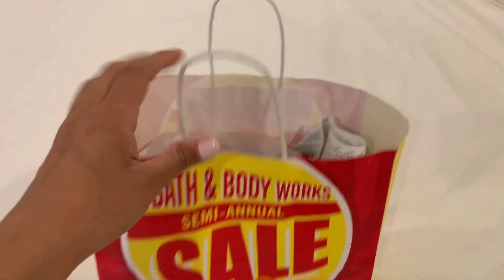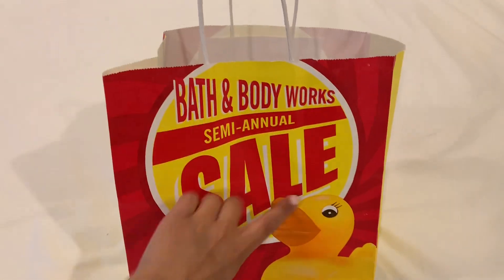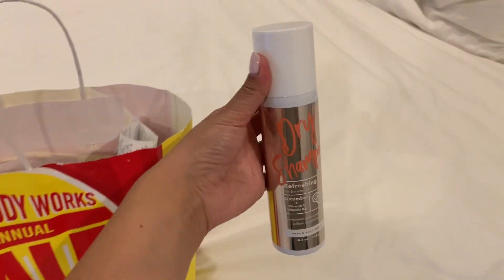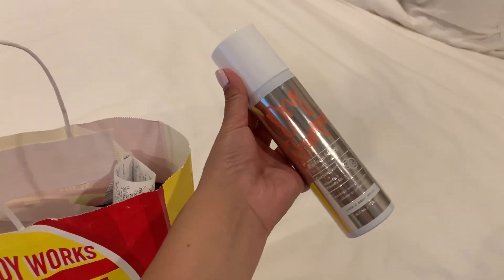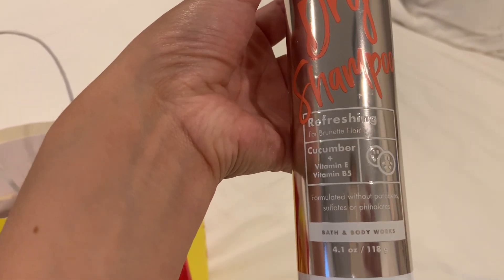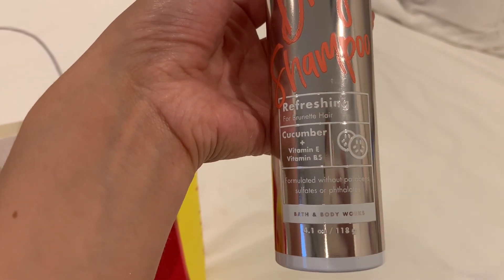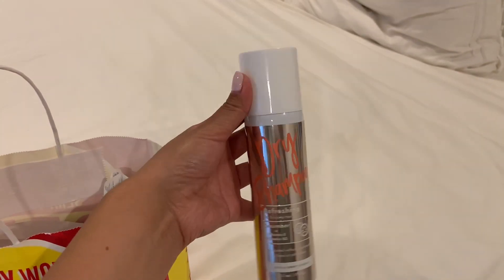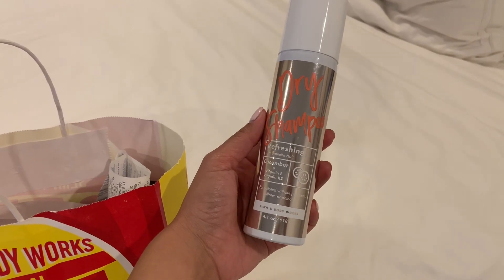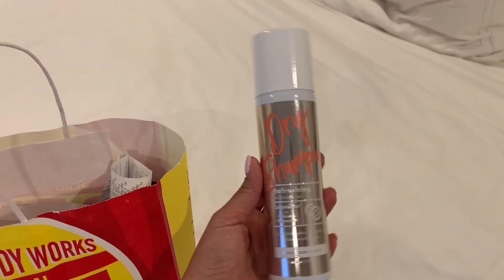Hey guys, so I'm back home now and I have all of my purchases. I wanted to show you guys what I got. Let's take a look at what I got from Bath and Body — again, it's their semi-annual sale. So this is a product I had never seen there before. It's dry shampoo, and this is in the refreshing scent — it says for brunette hair, with cucumber, vitamin E, and B5. I just wanted to try it out. I don't really use a ton of dry shampoo, but I love the packaging — it's just so much fun.